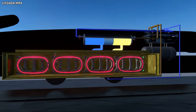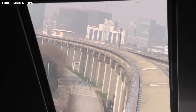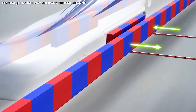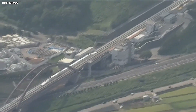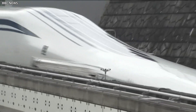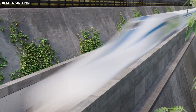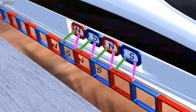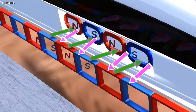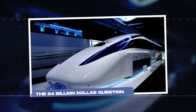Friction — the force that wears down conventional rail systems and limits their speed — is almost entirely removed. This allows the train to reach velocities that would destroy a wheeled vehicle. The system is passive in the sense that once the train is moving fast enough, levitation happens automatically. There's no need for constant adjustment or power input to stay afloat. It's a self-regulating process, driven by the physics of superconductivity and magnetic repulsion.